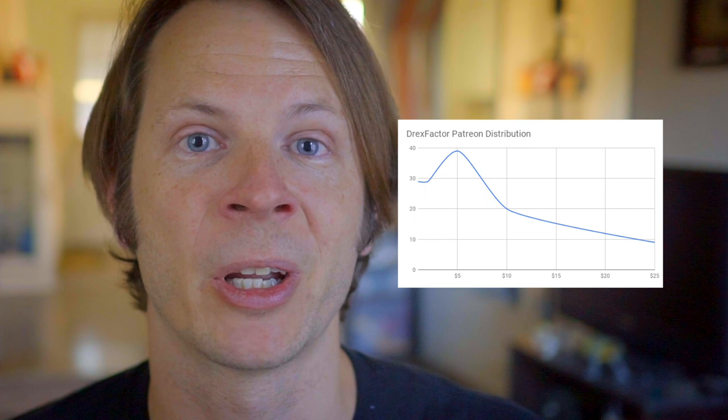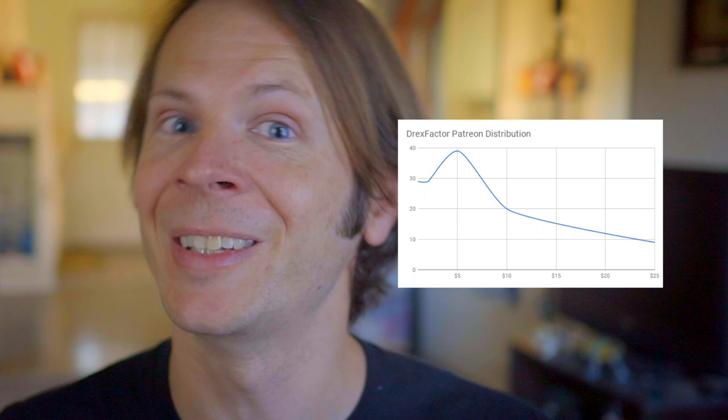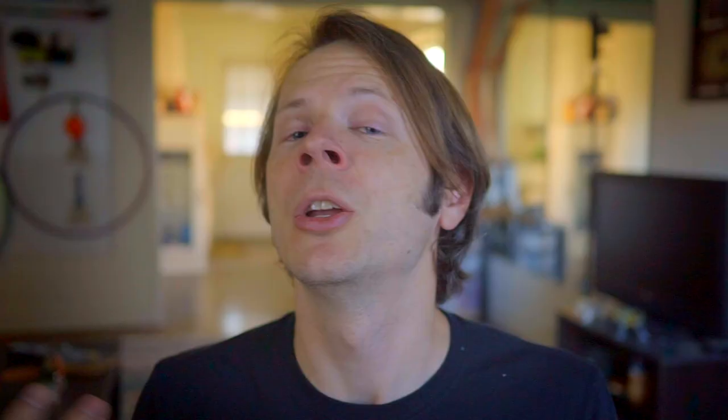The $5 reward is early access to my content, which is always a winner. This is the distribution curve for my Patreon in 2018 — let me show you what it looks like in 2019. That curve looks a lot different now. The new peak is at the $10 level, and this is something that I call the Flow Circle. And I came up with this idea in a very particular way.